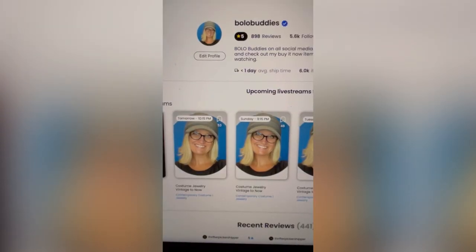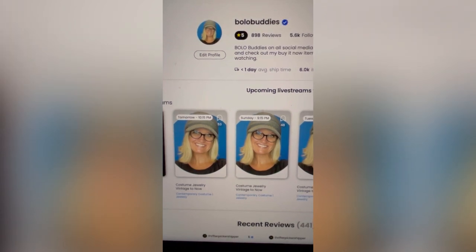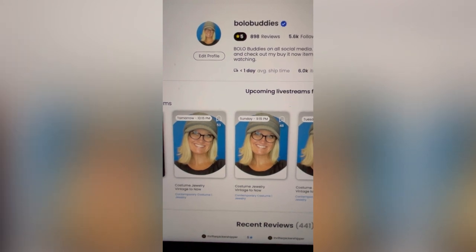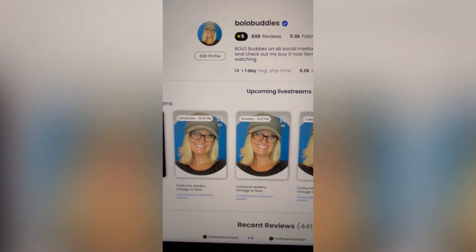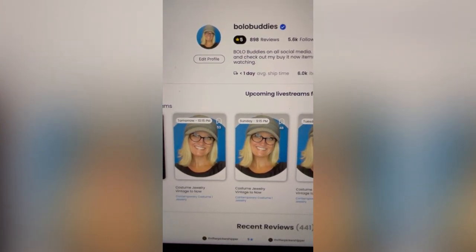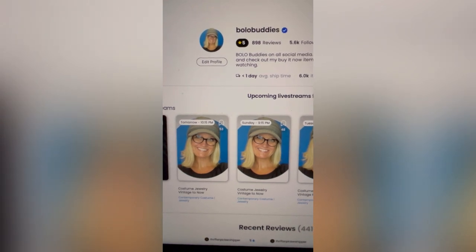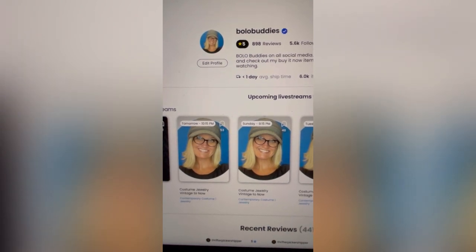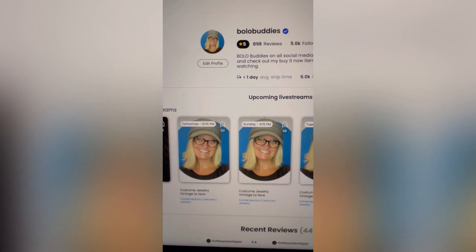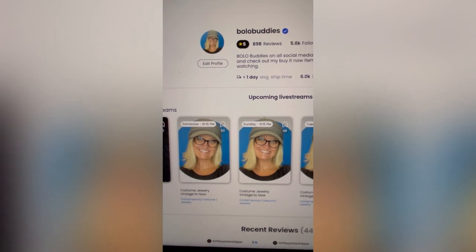Alright, Milo Buddies, in this video we are going to talk about Whatnot. I'm going to tell you what it's like to sell an item for a dollar and how much I make on that. I'm also going to tell you the breakdown of fees and information on selling items between $1 and $5, and also selling an item at $10. I'm not going to go into the higher dollar stuff — we're just going to talk about the lower priced items.